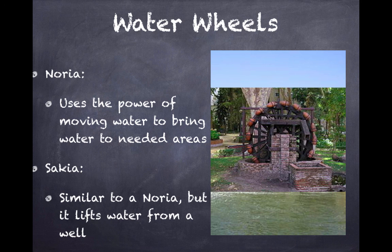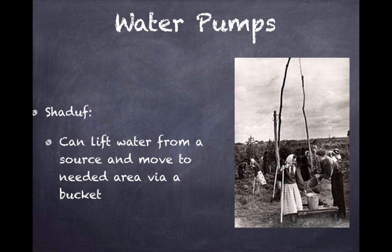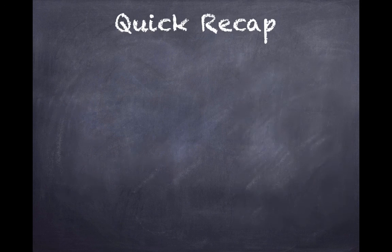The Sakia will bring water up, dump it into this little rectangular shape, and then bring the water down into this bin here. Finally, we'll finish up with water pumps. The Shadoof was something that could lift water from a source and move it to a needed area via a bucket. You have this long branch that you're able to spin around, so you can pick water up from a source and then spin around and bring it somewhere else. All of these were ways of bringing water from where it naturally is to a new place.